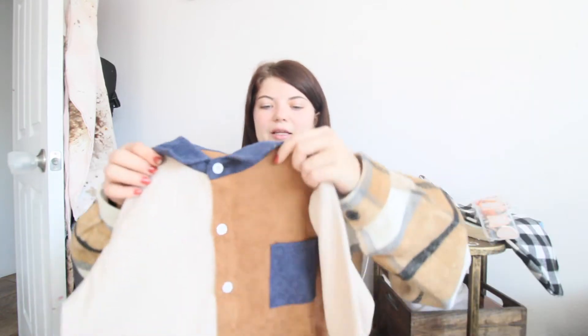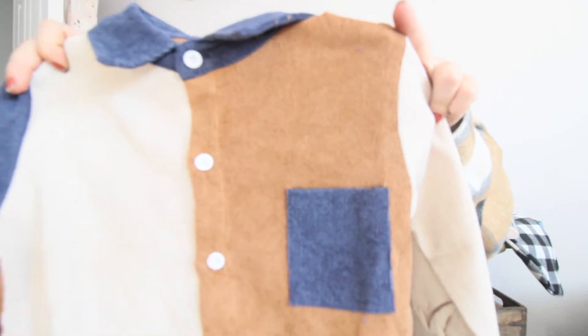And then we got him this little color block corduroy. These have been very popular. I love how well done it is — you can see the fabric, it's really nice.